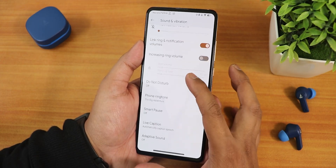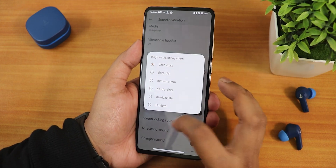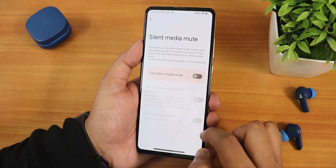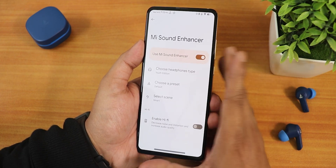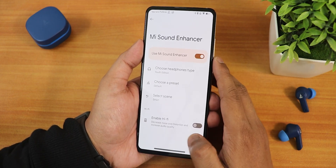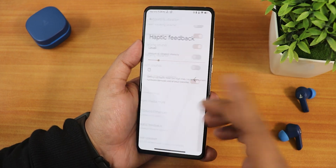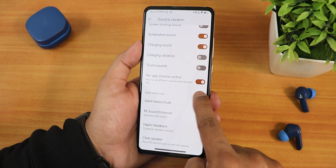In sound and vibration we have do not disturb, phone ringtone, vibration haptics, ringtone vibration pattern, screenshot sound, charging sound, charging vibration, silent media mute option, Mi Sound Enhancer with youth edition, and hi-fi audio option for great headphones. The haptic feedback can be customized thoroughly, and the clear speaker option is also there.